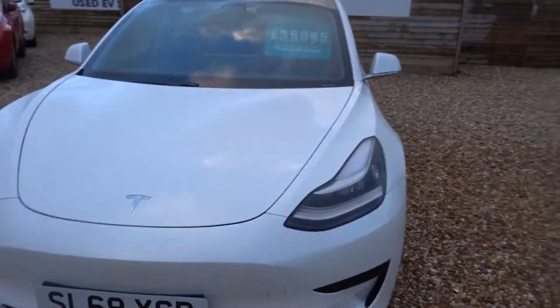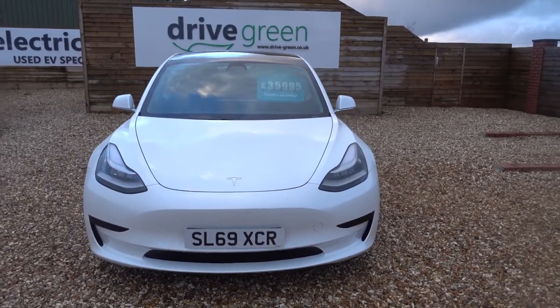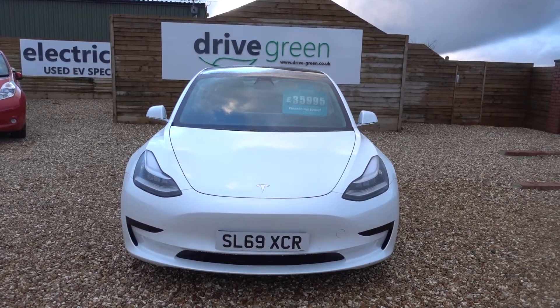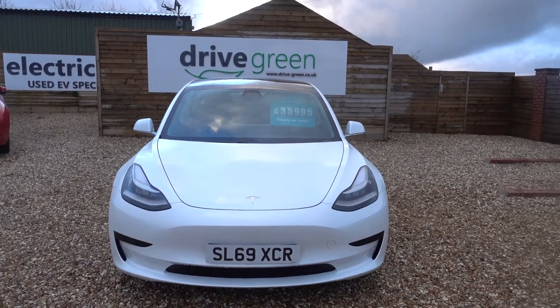It's a Model 3 — a fantastic car — and this one is particularly well priced. It's here on the forecourt, ready for a test drive or a viewing, and alternatively we can get it delivered straight to your home. Thank you for watching.